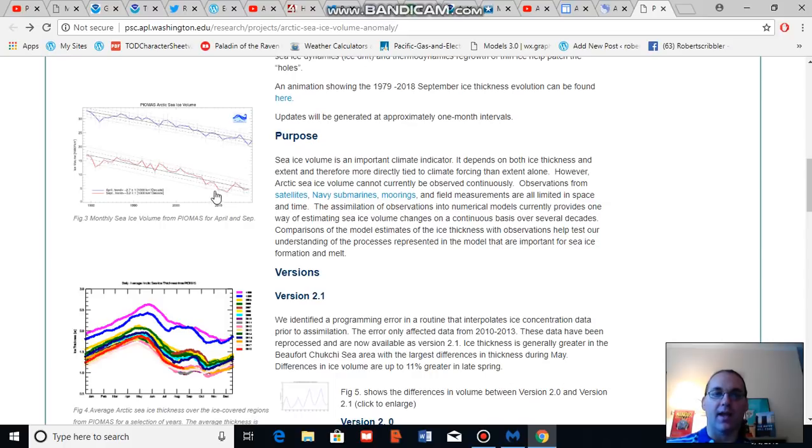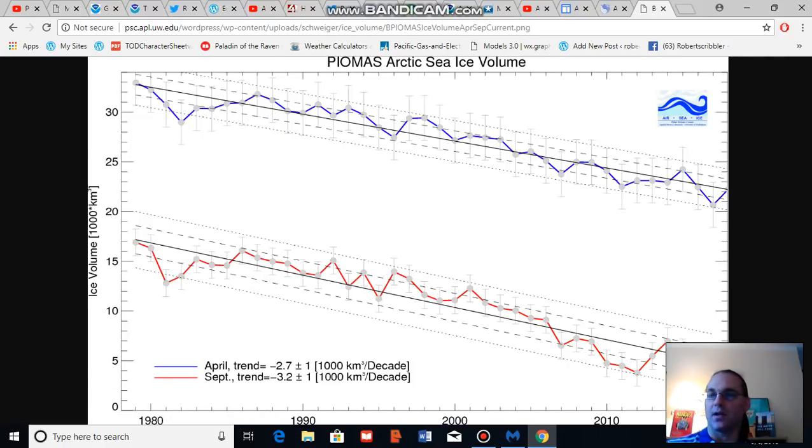Just to highlight some other trends — this does not include the update for September 2018, which would occur in the next update. Based on present trends it appears to be trending toward a bit higher than 2017, but not by much. We can see the decadal trend of loss for September at 3,200 cubic kilometers — at the end of summer melt season — and the decadal trend of loss for April at 2,700 cubic kilometers.